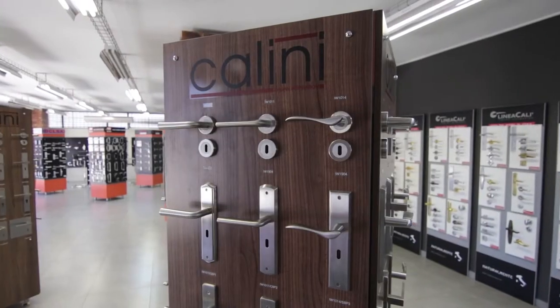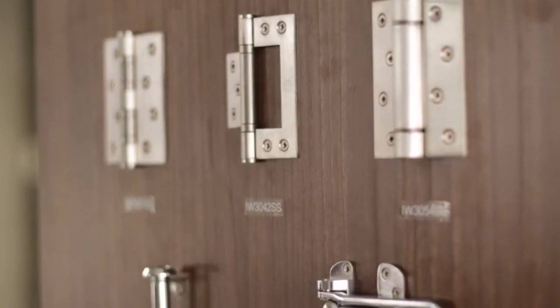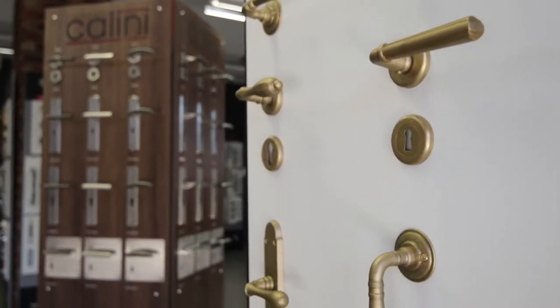When Ironmongery Warehouse Africa supplies the door handles, hinges, locks and door access equipment you need for your building projects, you know everything's under control.